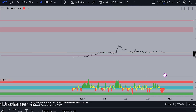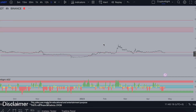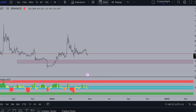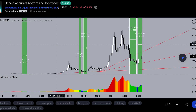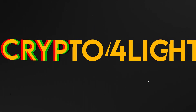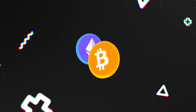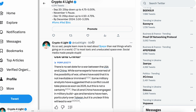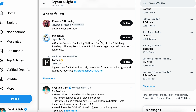Welcome back guys to the CryptoFlight channel. Today we'd like to talk about Filecoin middle-term targets, local targets, where we can look at opening long positions, and just a few words about Bitcoin. I highly recommend you follow me on Twitter because I share all my information there faster than on YouTube.